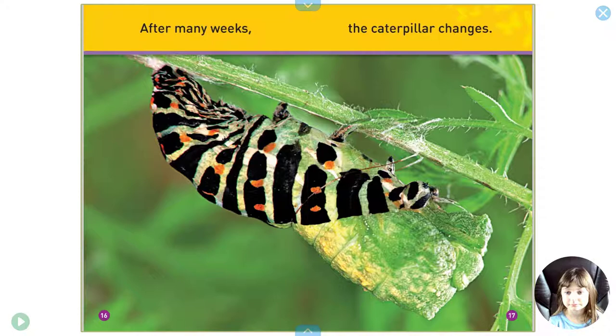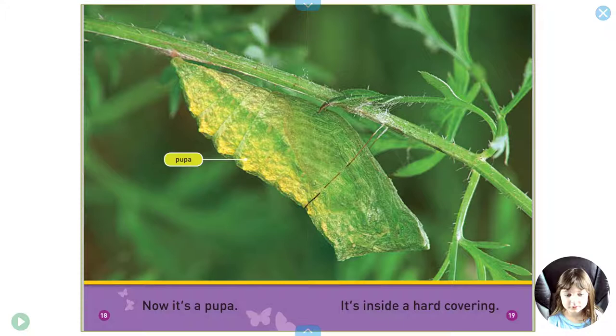After many weeks, the caterpillar changes. Now it's a pupa. It's inside a hard covering.